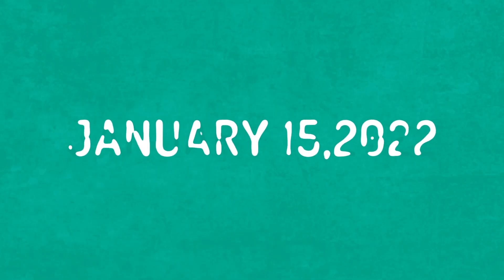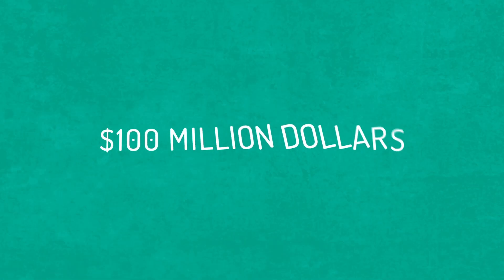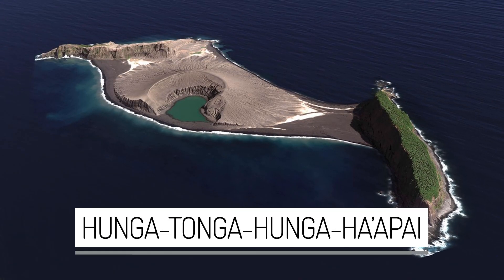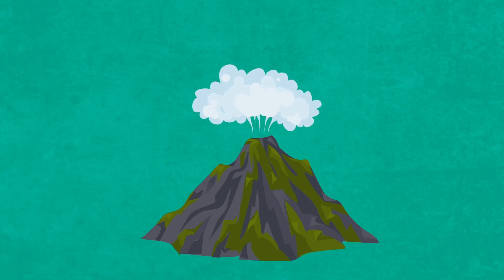On January 15th this year, the islands of Tonga were hit by a tsunami that caused up to $100 million in damages. The tsunami was caused by a huge eruption of a deep-sea volcano called the Hunga Tonga Hunga Ha'apai. The deep-sea volcano, also known as a submarine volcano, released a force which we only see once in a thousand years.